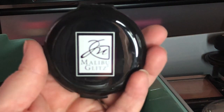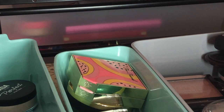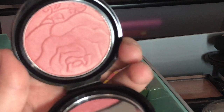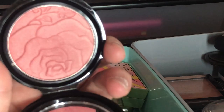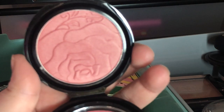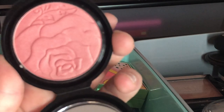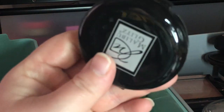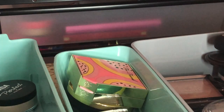Next I have this Shop Miss A Malibu Glitz glowy blush — it's really pretty but I think I'm just going to see if my sister-in-laws want it. I'm going to declutter it — it was only a dollar so I probably won't sell it unless I throw it in with a bunch of other blushes.